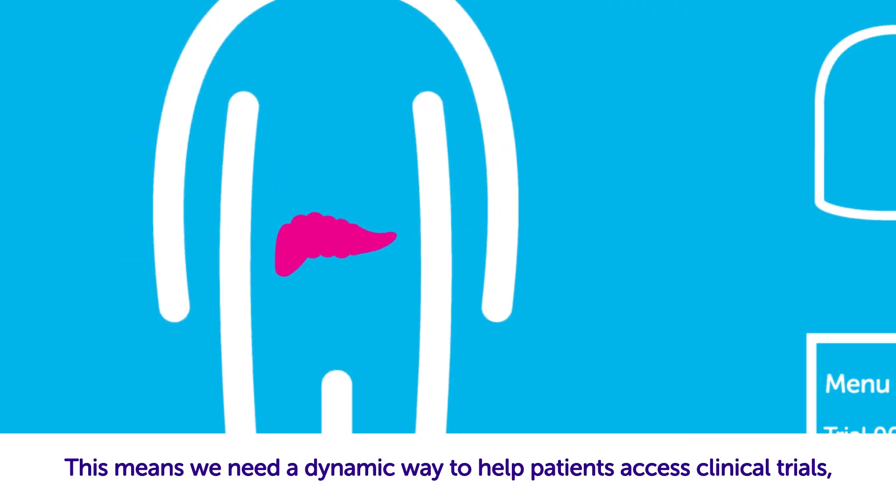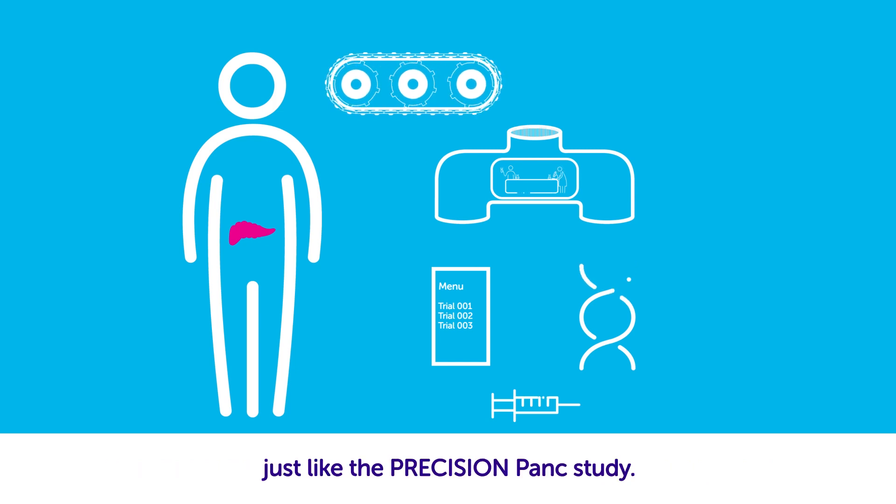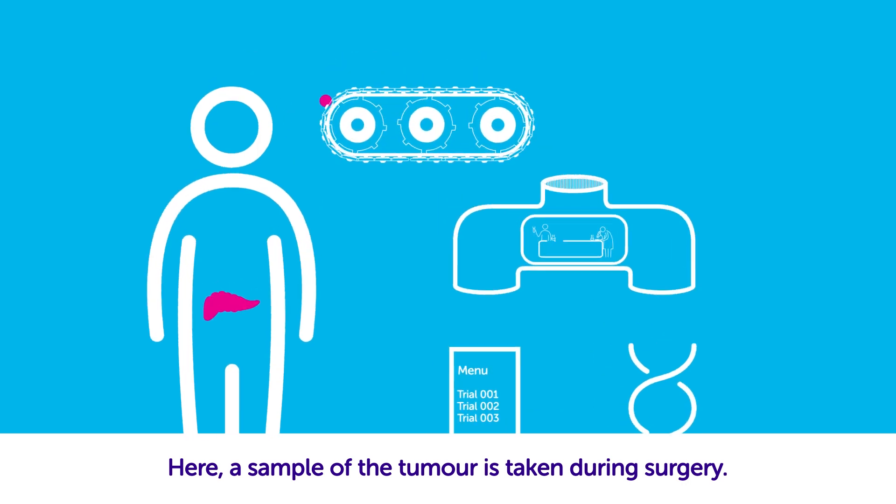This means we need a dynamic way to help patients access clinical trials, just like the Precision PANC study. Here, a sample of the tumour is taken during surgery.